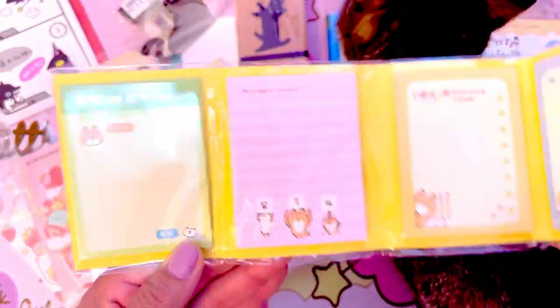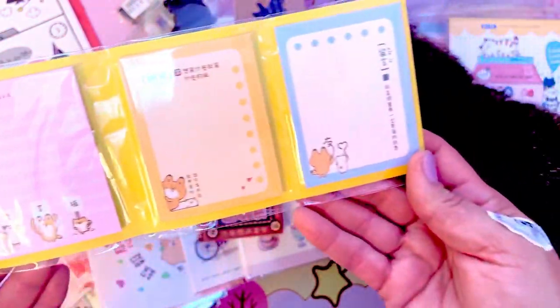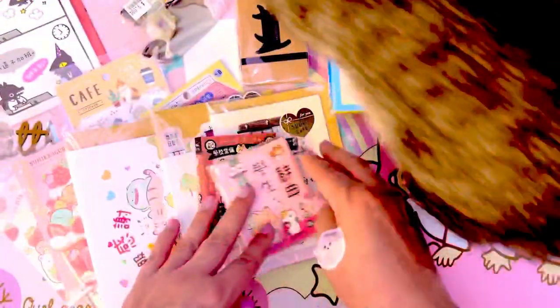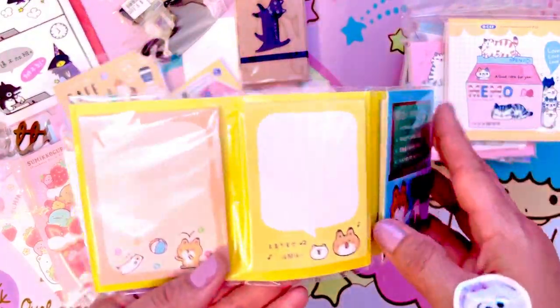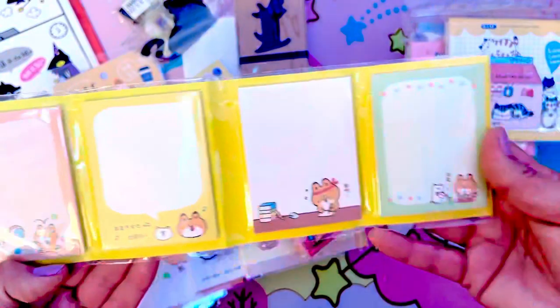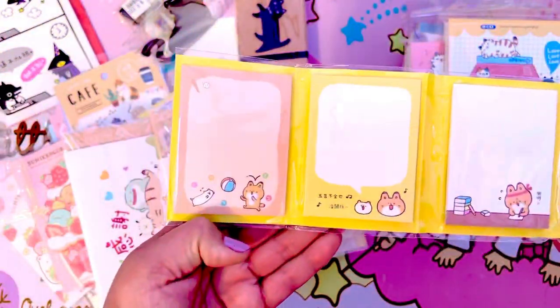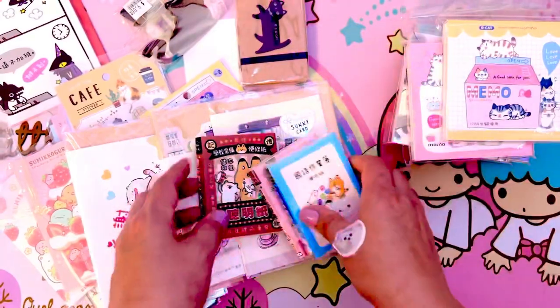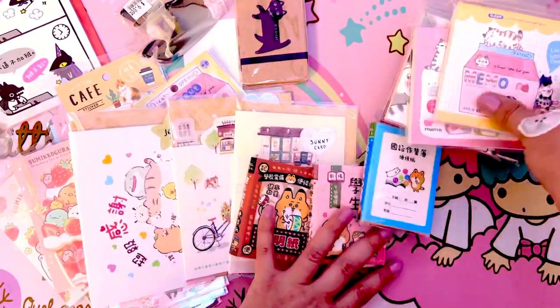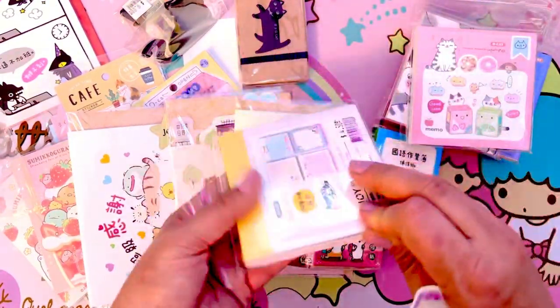They just have really cute little pictures and things. They're fun to add into your little art journals or planners to add a little oomph and cuteness, and you get lots of them so it makes it nice. And then these are the little memo pads.